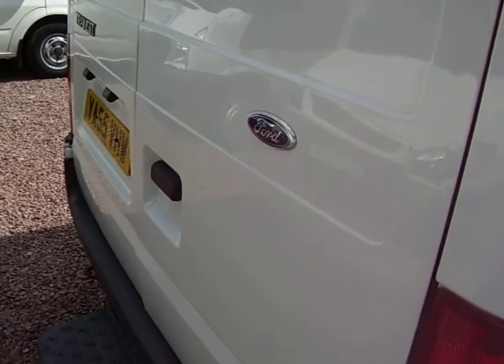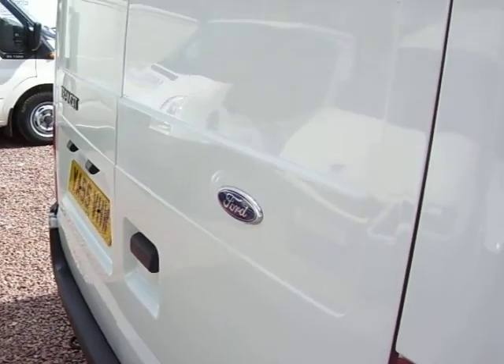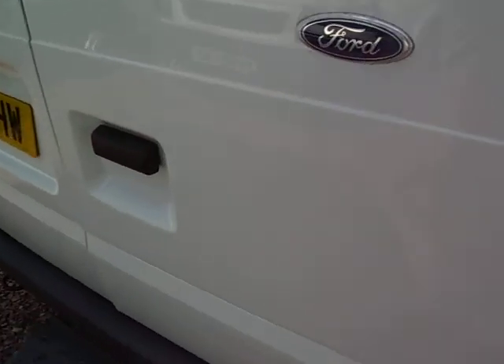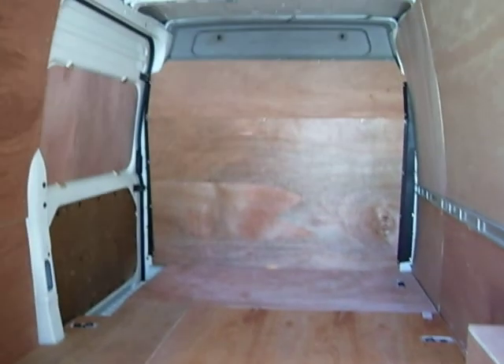Hopefully by now you've had a look around our website and you can see the standard of stuff that we sell. I always invite people to have a look around — not necessarily just the vehicles you're interested in, but through them all — just to get a flavour of the calibre of vehicles that we sell. And this one fits that bill as well.